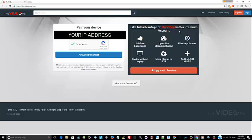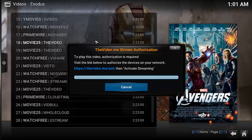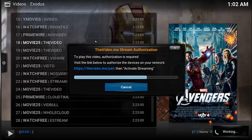Luckily, there are certain applications where if you wait out the bar — like Exodus, for example — within Exodus, I'm going to click on the video and it's going to give me the video.me slash pair prompt. What I can do is simply just wait it out. If you have no problem with that, you're going to see it count down, and then eventually the movie is just going to start. Give it a few seconds — you see, it's already starting to work. And there your movie starts up.